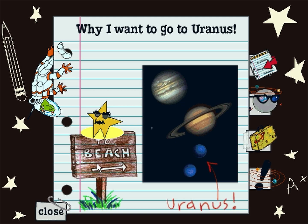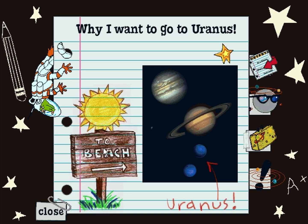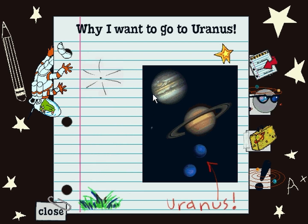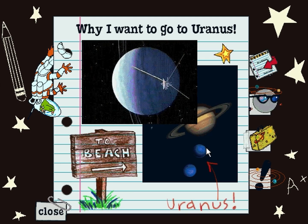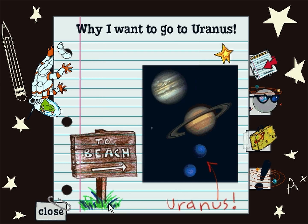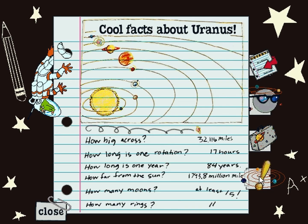You get it? An oystronaut! I like to visit Uranus because summer lasts 21 years. Too bad Uranus doesn't have any beaches. Cool facts about Uranus!